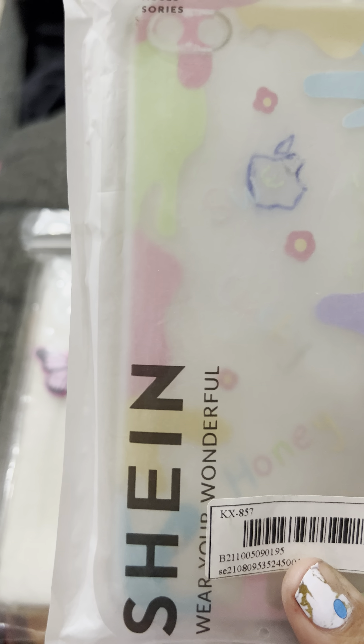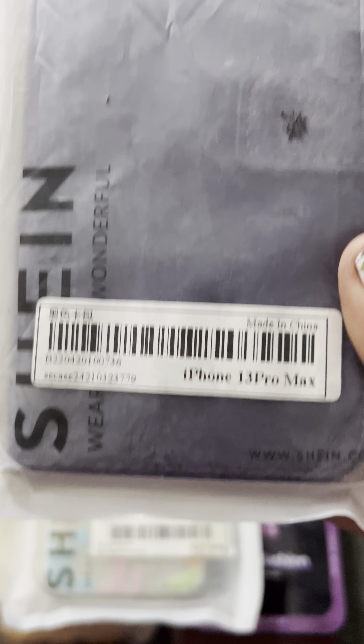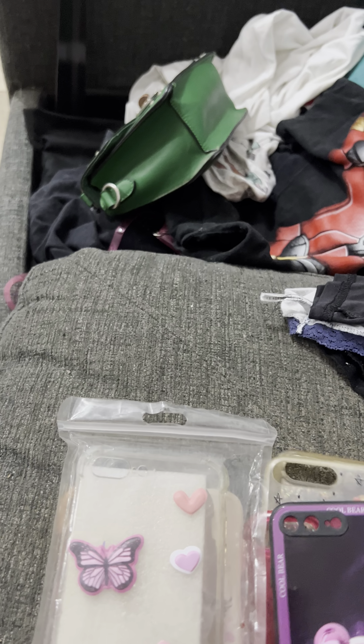This one still looks like Apple — is this for my iPhone? I'll have to look this up. Oh, iPhone 13 Pro Max — and this one's a seven. I might just sell these. I have an iPhone so I can sell these and make some money because I don't really have a lot of money right now.